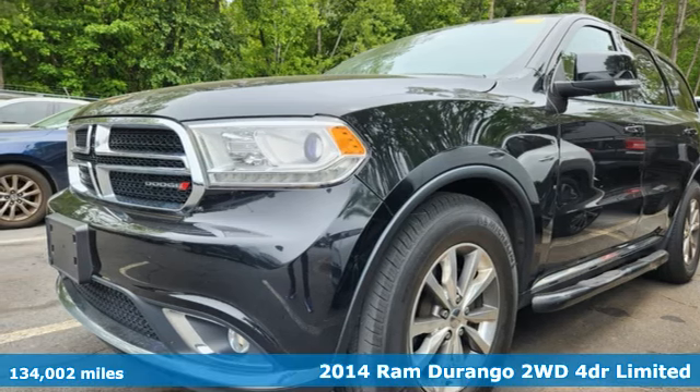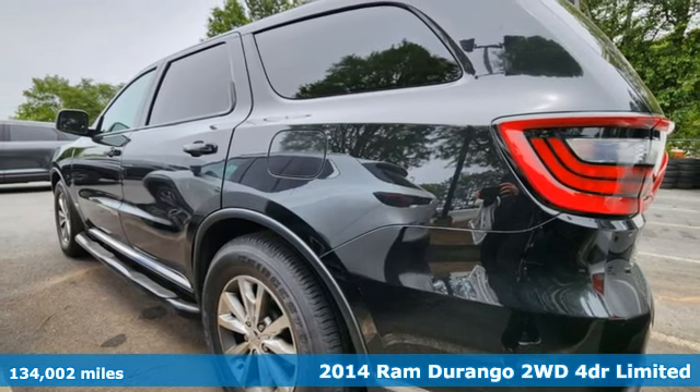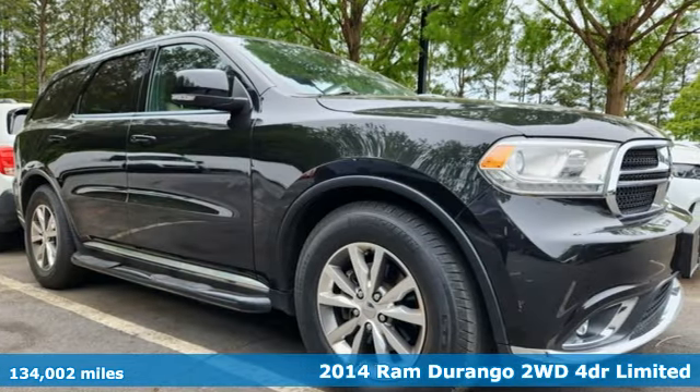It's a 2014 Dodge Durango. More is better — more power, more space, and more fuel economy await in this uncompromising SUV.